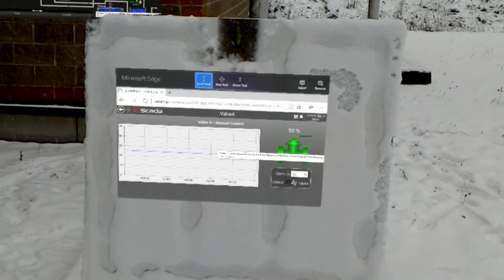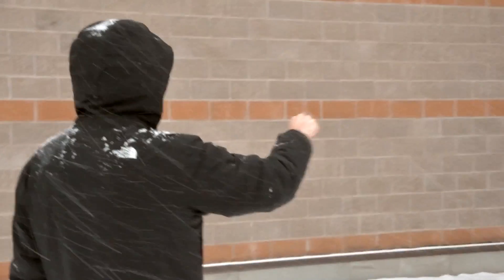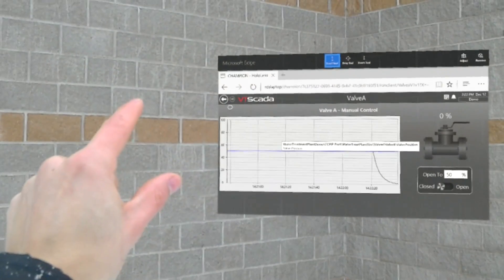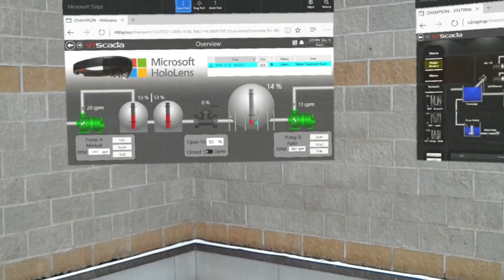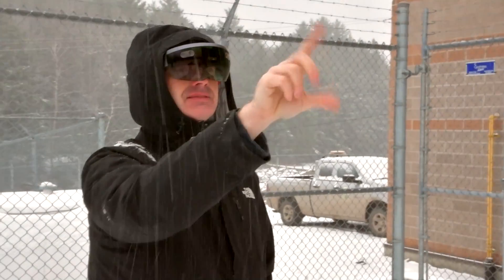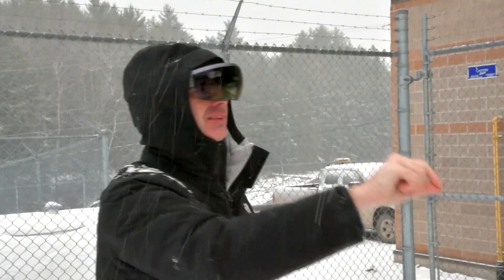To be able to physically look at everything in your facility and have it show those amperages, run times, and alarm statuses as you look at that piece of equipment — I think it's a pretty mind-boggling technology.